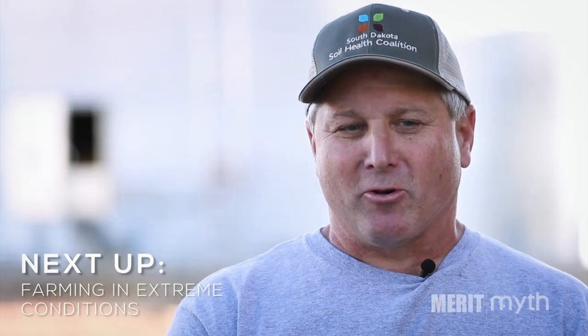What extreme events do you see here and how do you, in your operation, account for that? As I keep going with my no-till and the cover crops, it's more even throughout the years. That water is taken into the soil — I like that a little bit better.